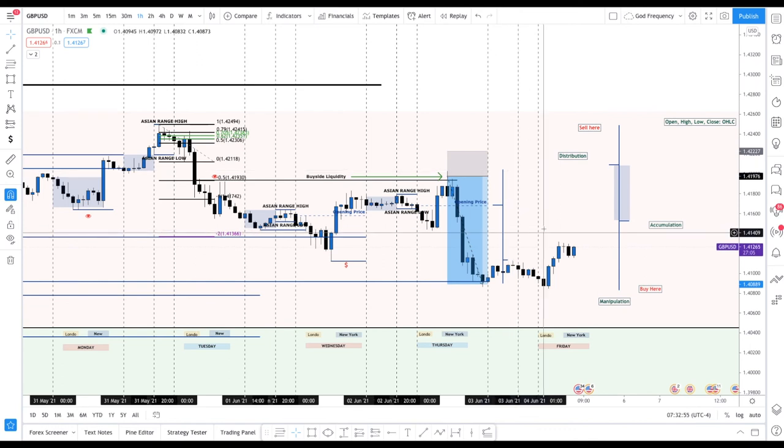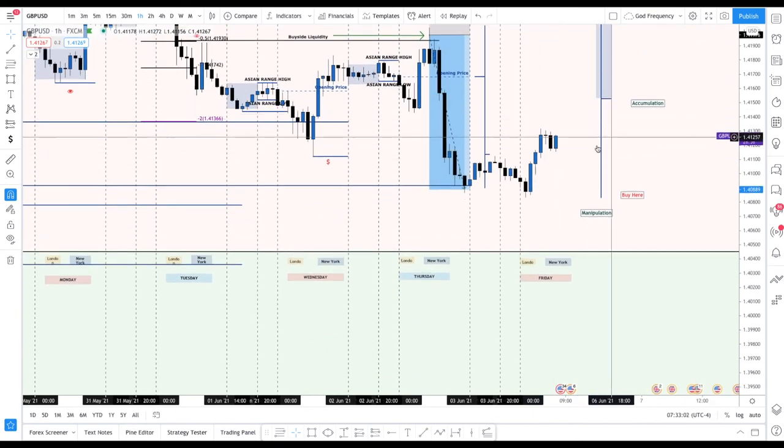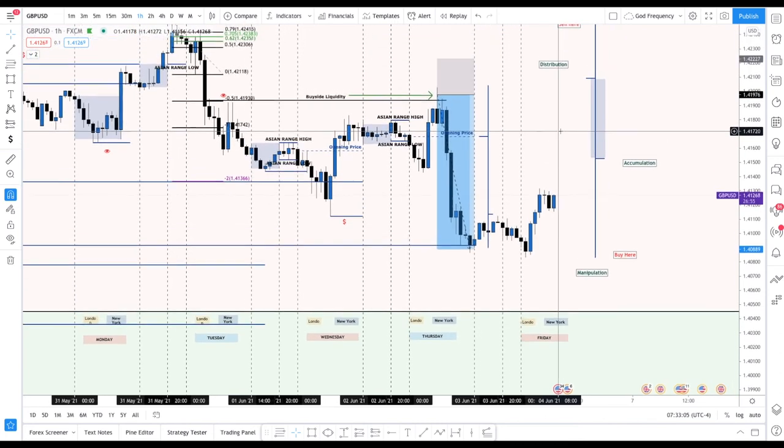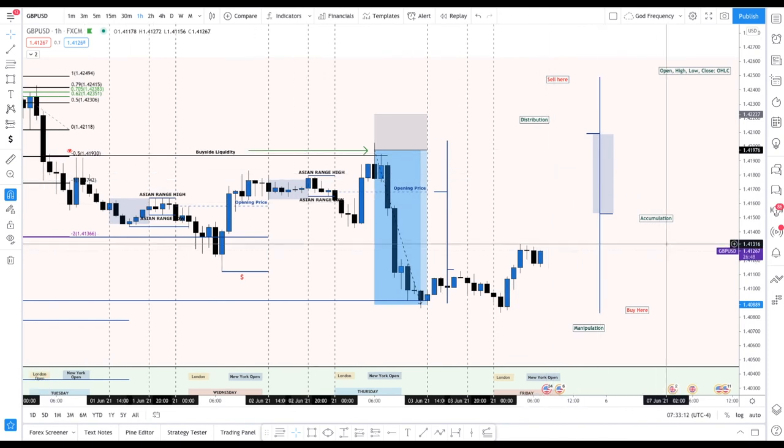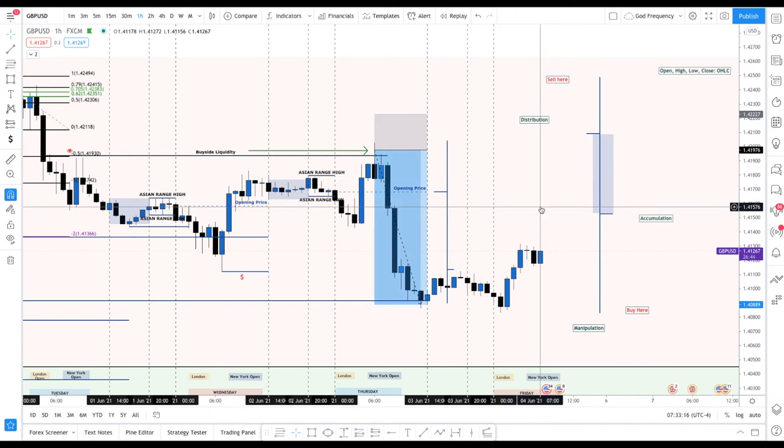Accumulation, manipulation, distribution — that's it. You're looking for accumulation and manipulation in price — the Judas swing. Once you see that liquidity purge, that's when you enter the market. I also see in the smart money concept community people saying 'beat the market makers' — it's not necessarily beating them. I look at it more as riding their coattails. In the end there's really no one who can truly beat the market makers — the dealer always wins. But you can see their footprints and ride their coattails to collect profit along the way.